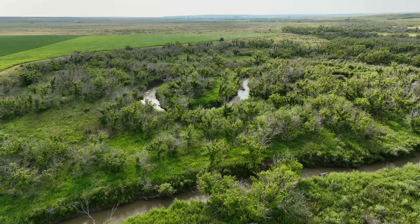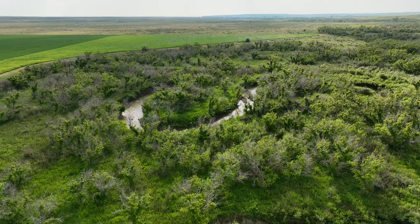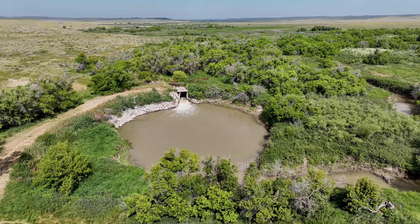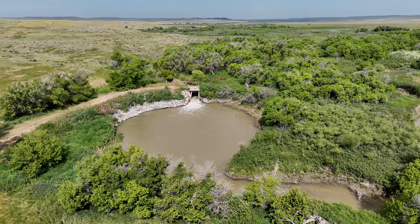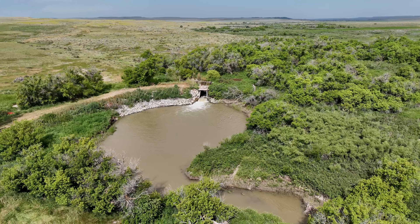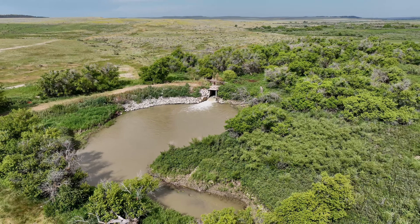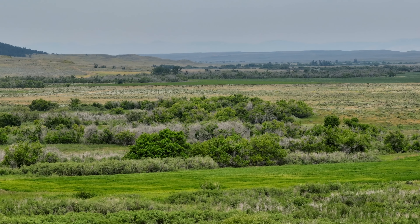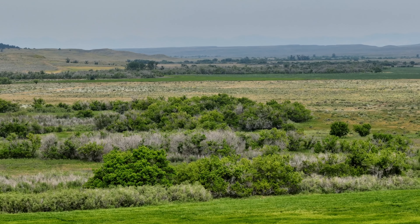McDonald Creek is a really neat little stream that starts in the Big Snowy Mountains and then flows through the prairie. It reaches the property and meanders through for over 10 miles — as the crow flies it's just under four miles. Regardless, it's this really heavy riparian that benefits every aspect of the ranch from wildlife to livestock.